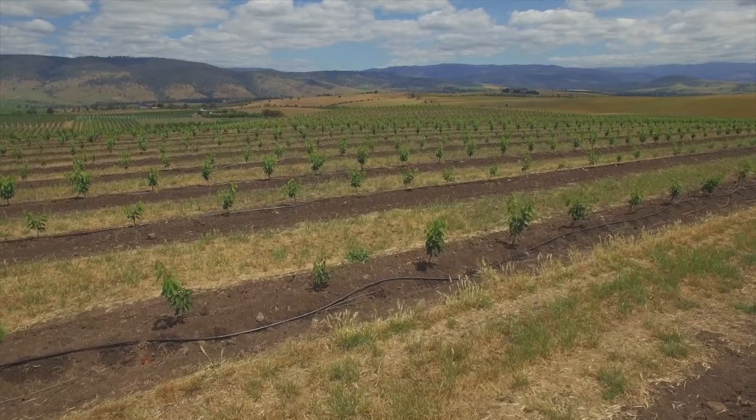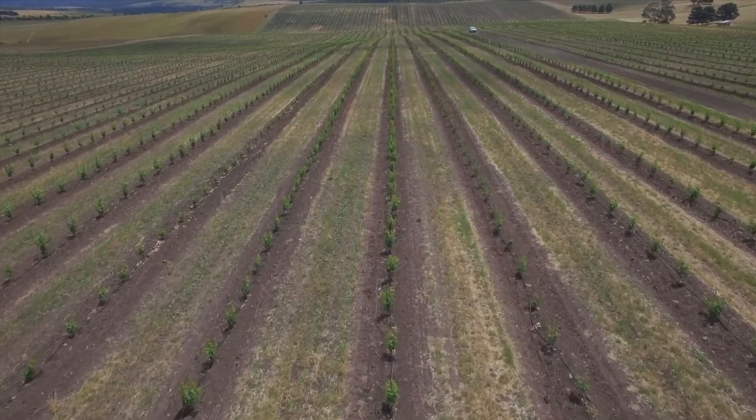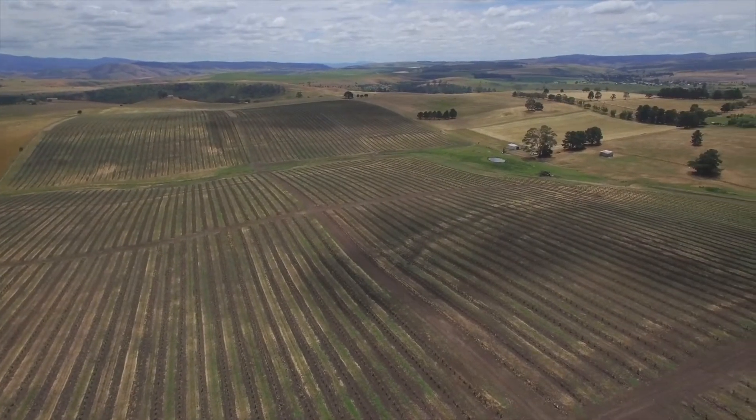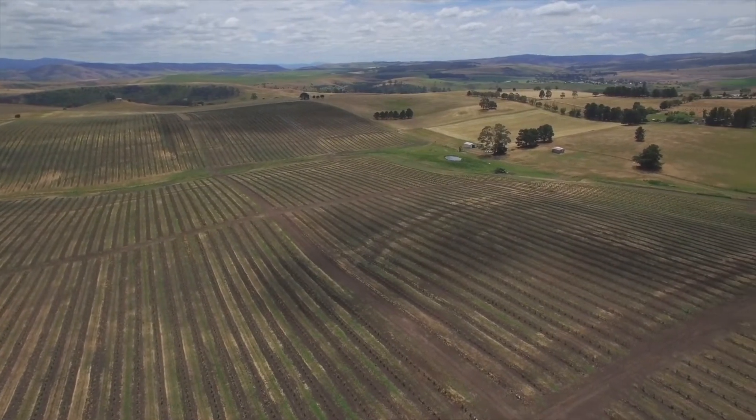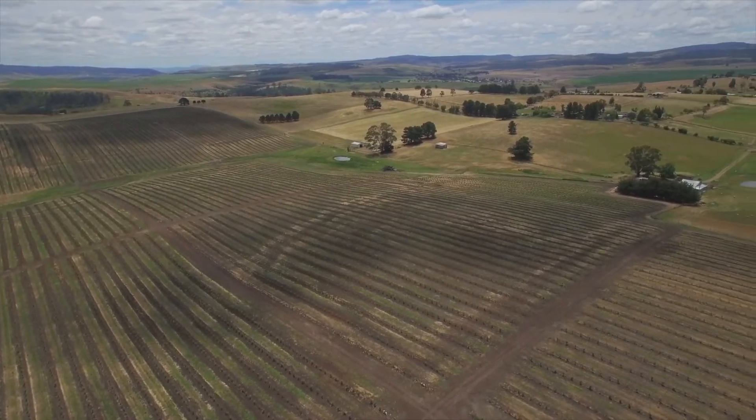We're working with a grower from the Wondon Valley Orchards, James Clements, and he's helping us set up the trial. He's provided us with 24 trees to excavate to develop a better understanding of how nitrogen is tracked and moves through trees over the course of a season.